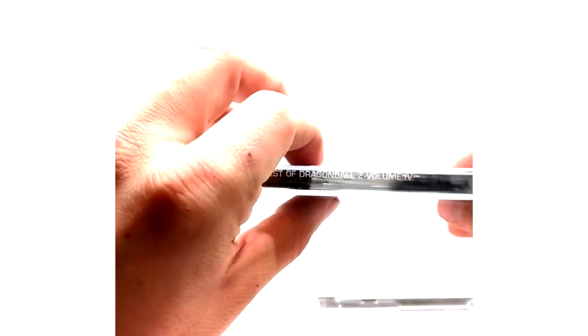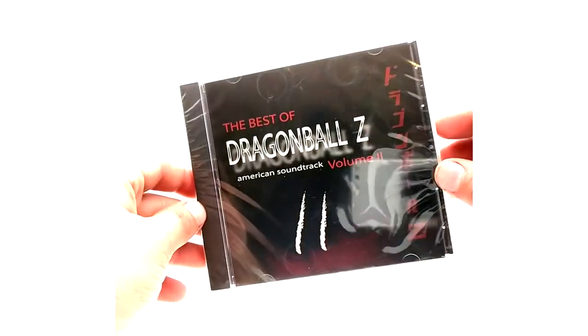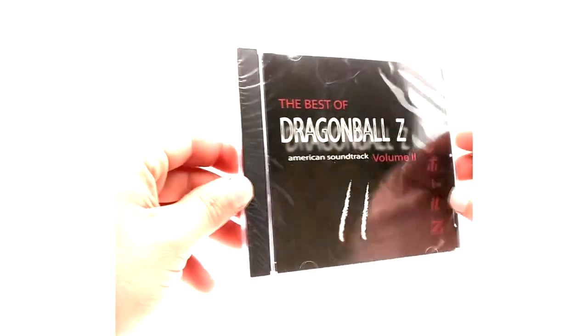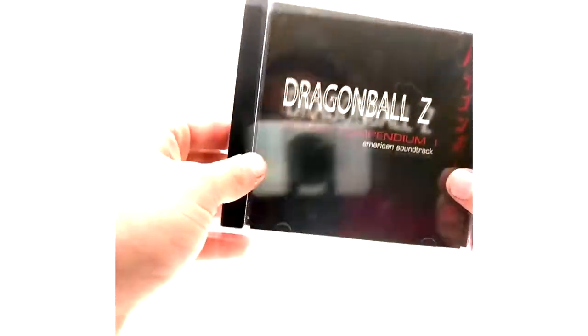So we've got volume two of the American soundtrack and volume four — I haven't opened these yet, I'm probably going to but just not right now. Here's the spine. These are really cool though, I definitely recommend getting them. I'm not opening these since they're sealed, but I've got a few used ones coming in and I'll pop one of those in to see how they play and whether it's worth listening to — obviously the music is good, we've all heard it watching the series. This is volume two here.